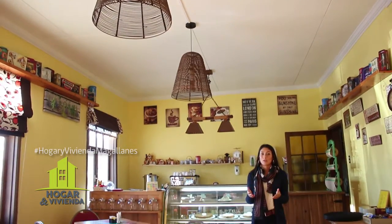Hello friends, welcome to the Café Amelie. We're going to start our program. We'll be right back after this commercial break to continue with more Hogar & Vivienda.